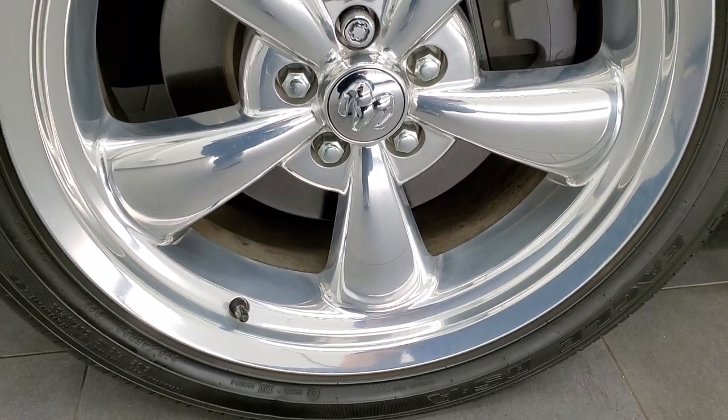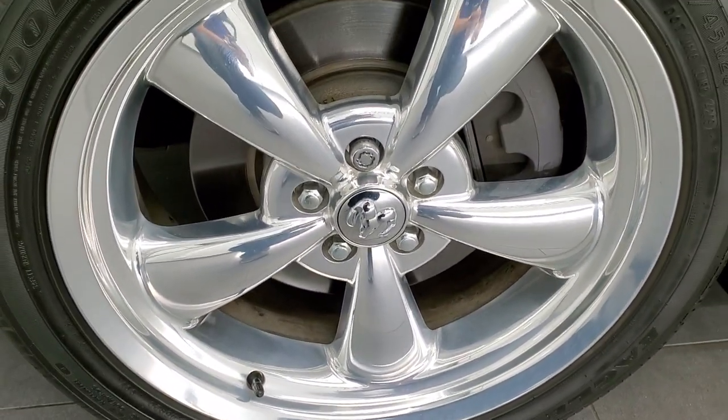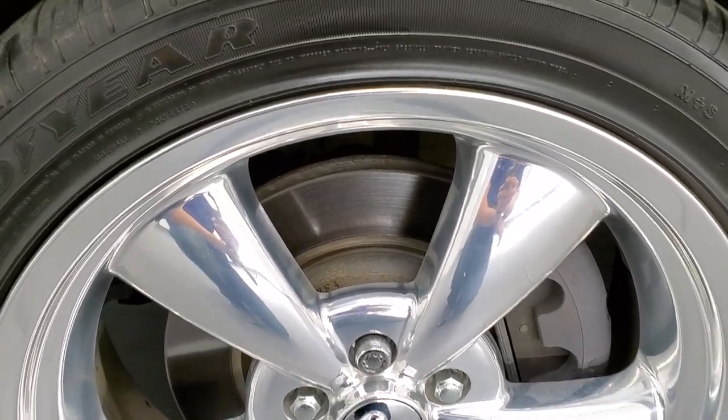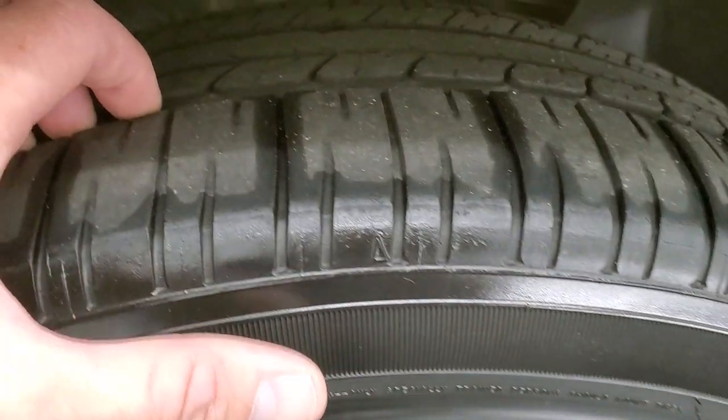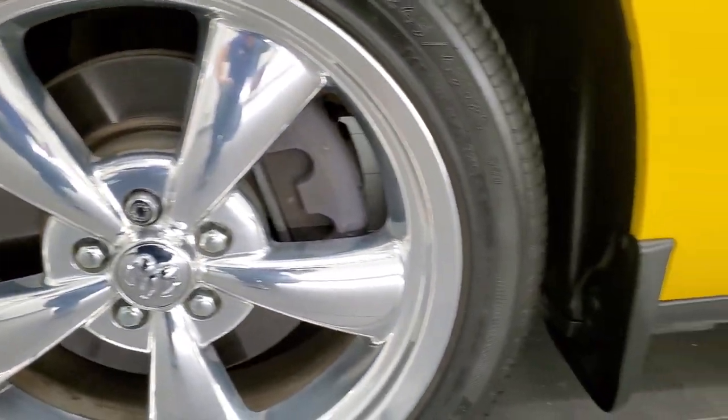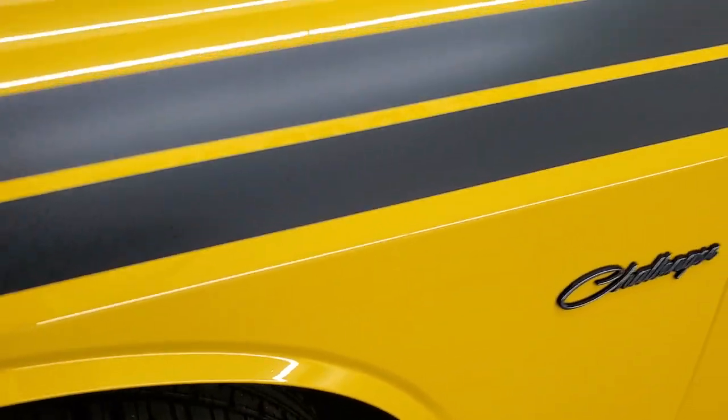It comes with the 20 inch polished aluminum rims. Very nice condition on those rims and it has Goodyear Eagle 245 R20s. These are the Goodyear Eagle RSA and they have right around half the tread left on them, maybe just a hair bit less than half, but still decent tread on there.